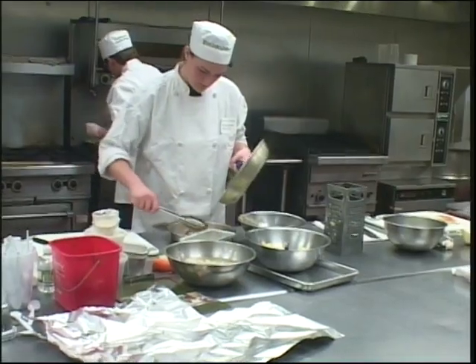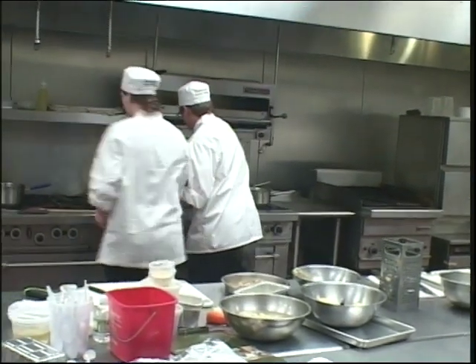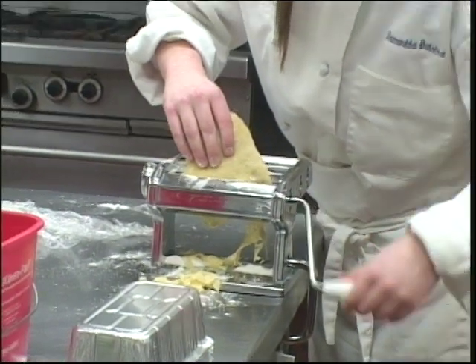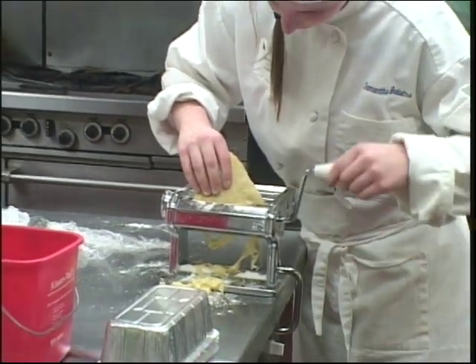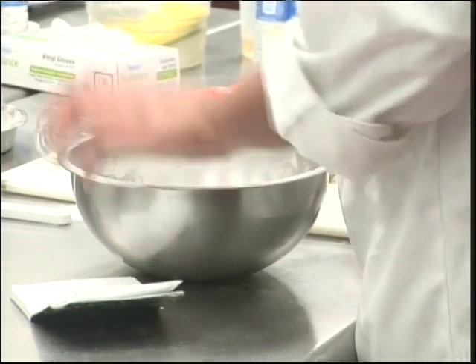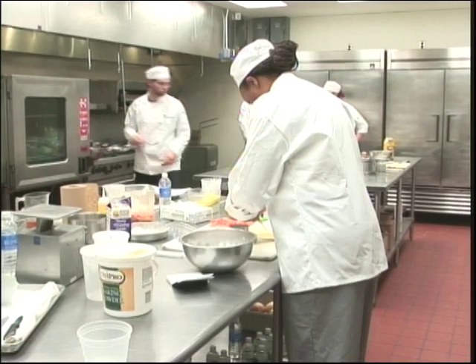We're here with Adriana, a current student who is helping these prospective students today. When she was very little her Nana used to teach her how to make meatballs. From there it progressed — she learned different pastas, chicken, and then not to burn the house down. She then went to Orange Osterboses, where her chef was an alumni here. After visiting the college, she loved it more than the CIA.